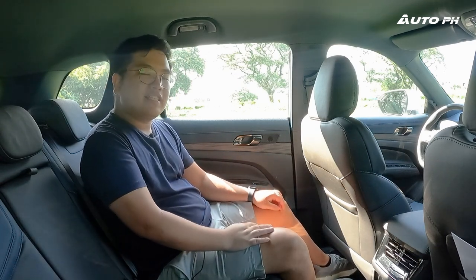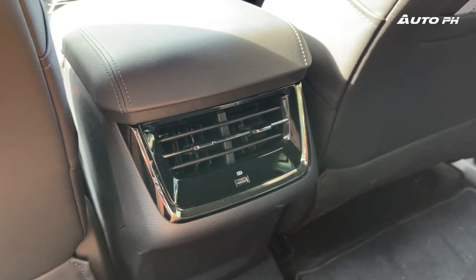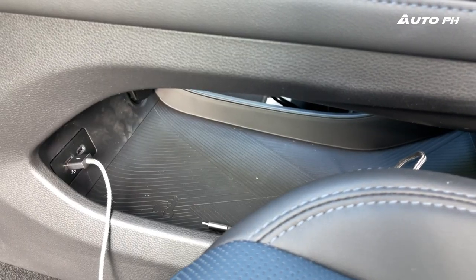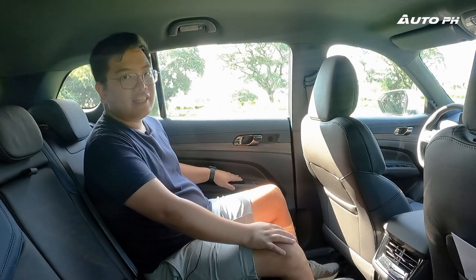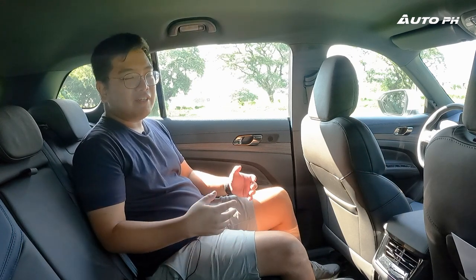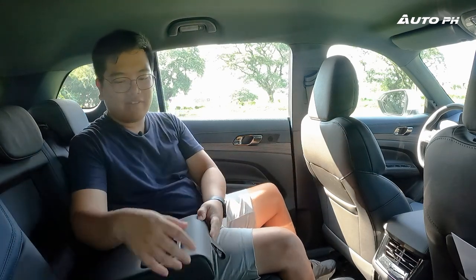There's loads of space back here — leg room, knee room, foot room — pretty much unlimited for a passenger of average Filipino height of 5 feet 7 inches. We have two aircon vents in the rear, thankfully not just one like some other Chinese cars, and one USB port. In the front center console there are two USB ports — one USB-A and one USB-C — and a 12V power outlet. We also have two rear seat pockets and a center armrest with two cup holders. Unfortunately, this variant doesn't have a panoramic sunroof unlike the Titanium X.